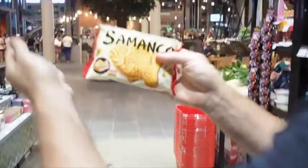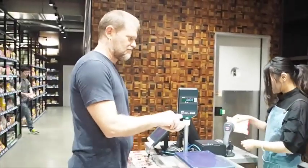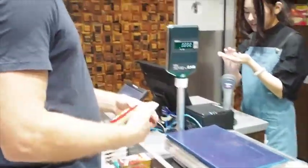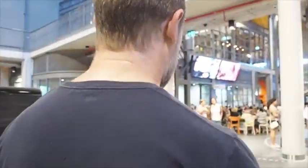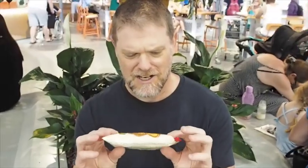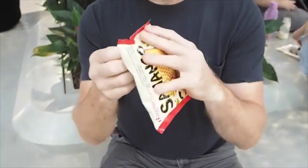$2.75 exact change. Here we go. Thank you. Well this is down to try it. I don't even know what these are, so I don't know what to expect. Let's see what's inside.